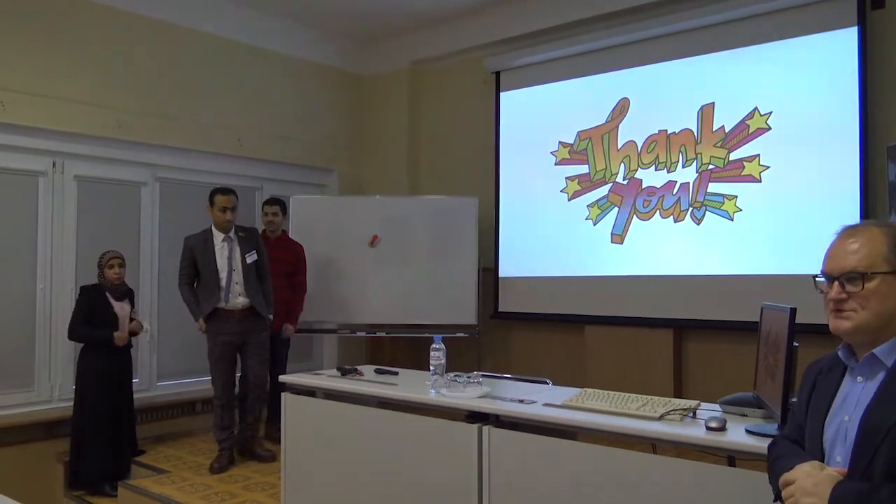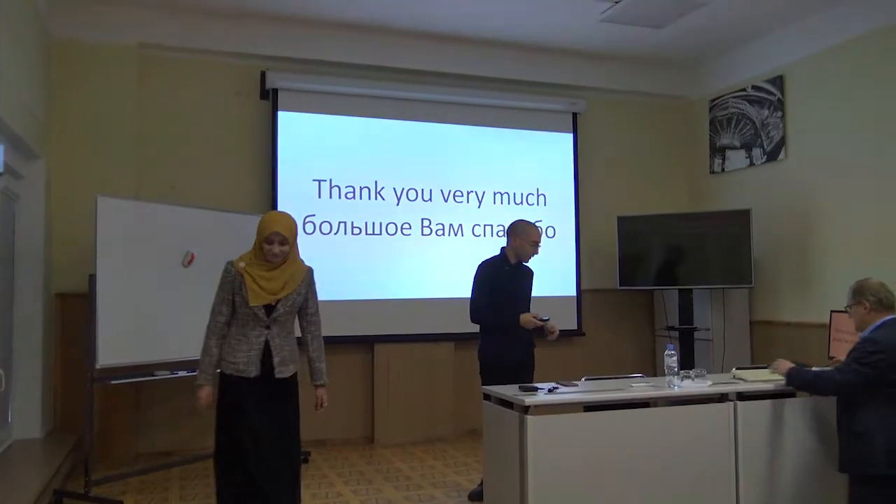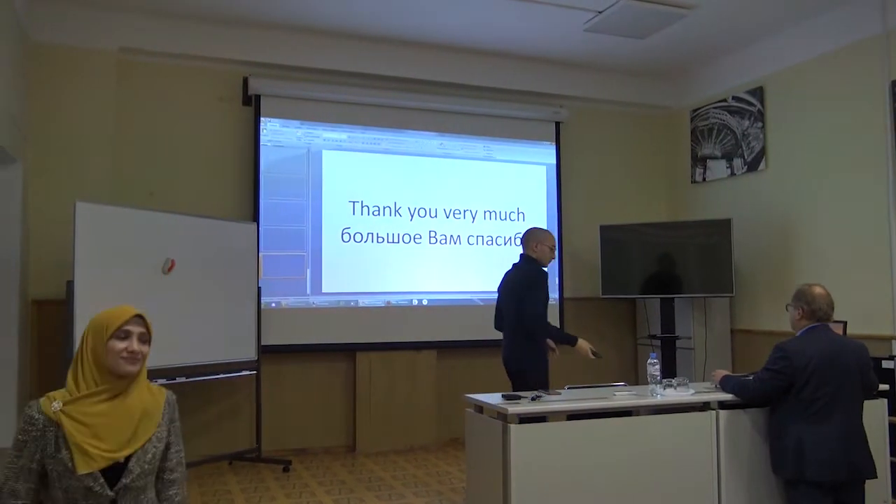Now we have time for questions. Thank you very much.